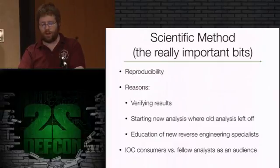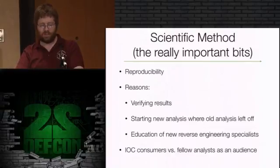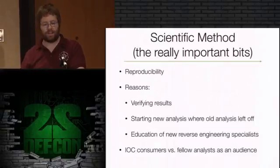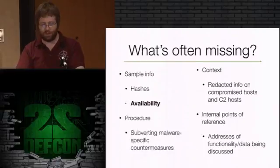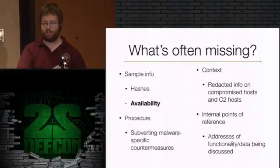Most malware analysis that's published is targeting indicator of compromise consumers - people building endpoint protection systems, managing firewalls, gateways, scanning for these indicators. Those of us interested in the inner workings need more. The biggest thing missing is information on the sample - sometimes you don't even get a hash. If you do, you go searching for it in public domain open source sources and can't find it. It's something they pulled off a client system but haven't submitted to VirusTotal or VirusShare. I've run into this - a sample I want to look at has published analysis but you just can't get your hands on it.